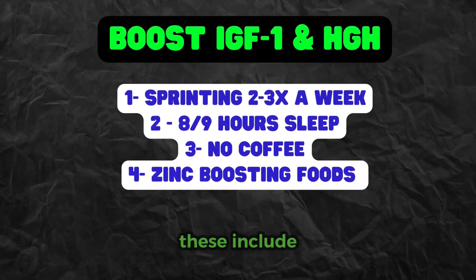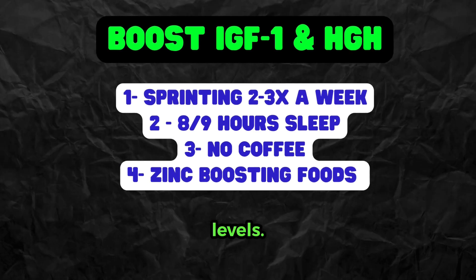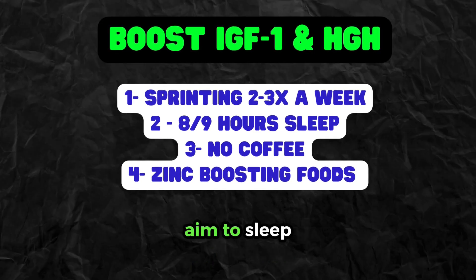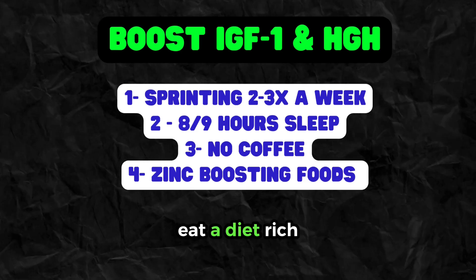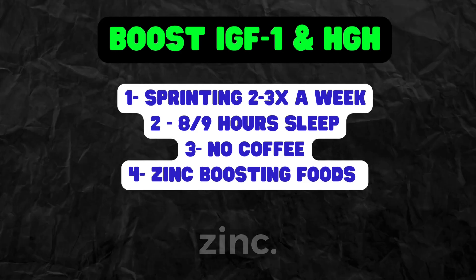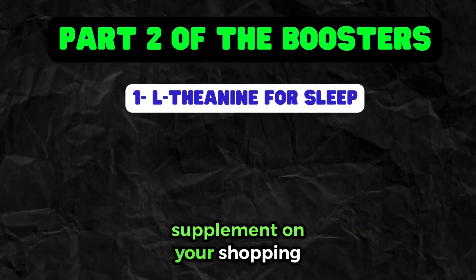Boosters of IGF-1 and HGH include sprinting two to three times a week, as this can significantly raise growth hormone levels. Aim to sleep eight to nine hours a night, and ensure you do not drink too much coffee. Eat a diet rich in red meat and shellfish to boost zinc. L-theanine will also help you sleep better, so put that supplement on your shopping list.